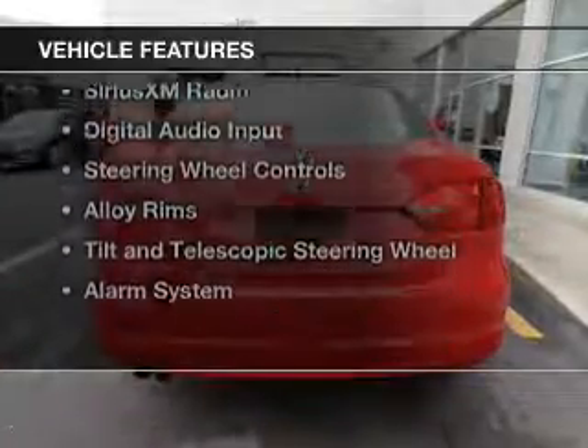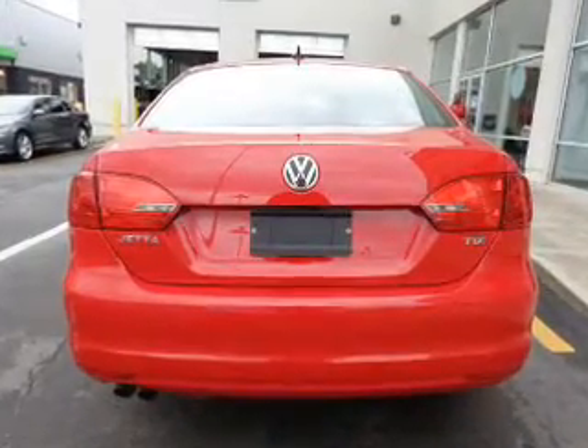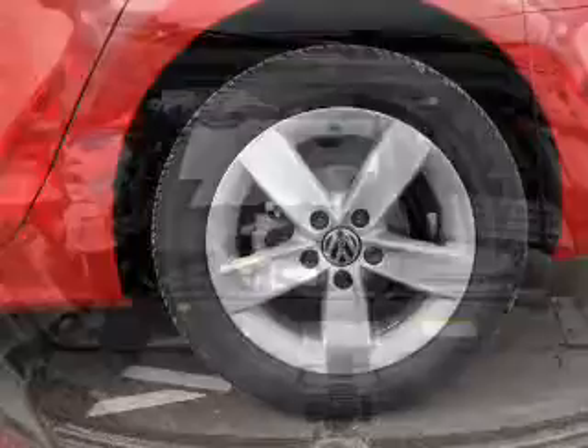The features include a turbocharger, a power sunroof, electric trunk, heated seats, Sirius XM satellite radio, digital audio input, and steering wheel controls.